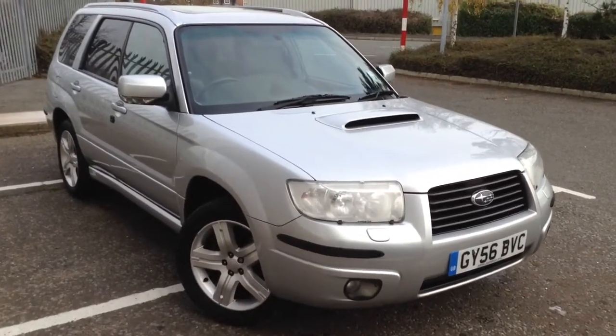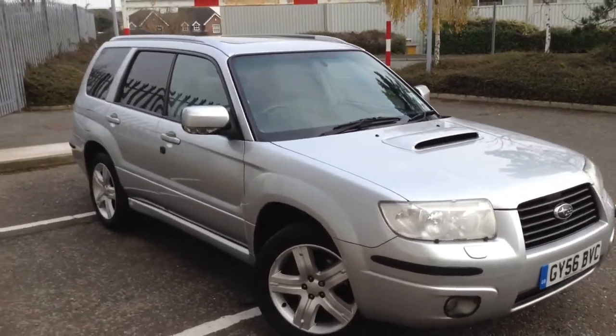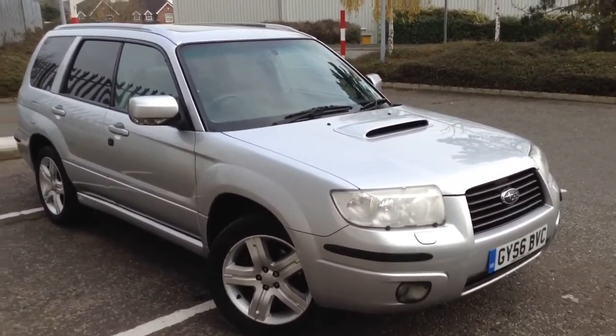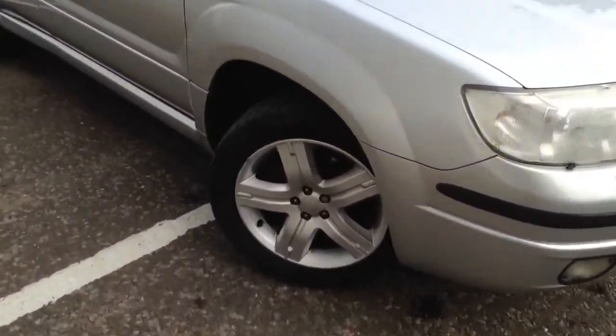Here we have a very nice looking 2006 Subaru Forester in silver. The car is in great condition through its age, with a lovely interior and some nice features to the vehicle as you'll see on the video.